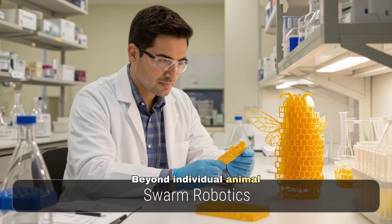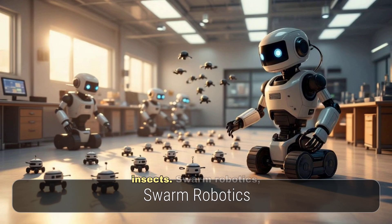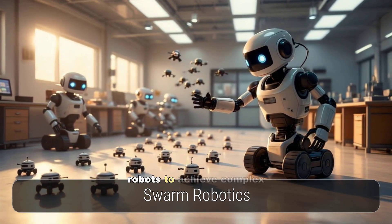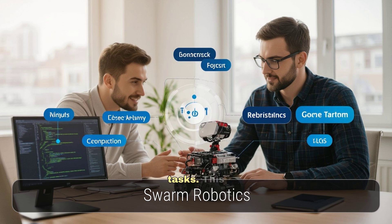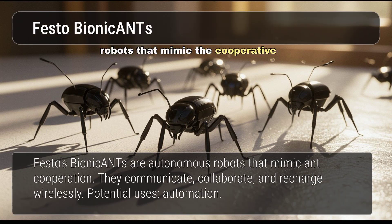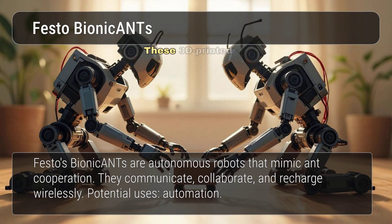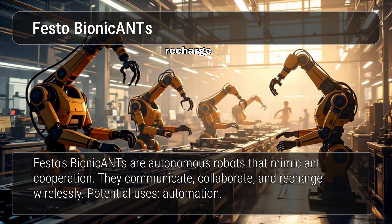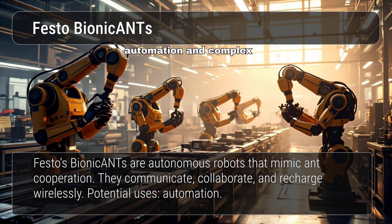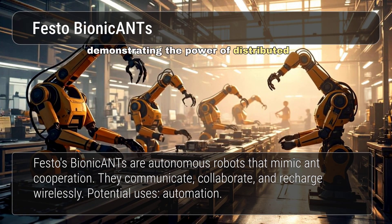Beyond individual animal models, researchers are also inspired by the collective behaviour of social insects. Swarm robotics, drawing from the coordinated actions of ants or bees, enables multiple simple robots to achieve complex tasks, offering robustness and scalability. Festo's Bionicants are a swarm of autonomous robots that mimic the cooperative behaviour of ants — these 3D-printed robots communicate, collaborate on tasks, and even recharge wirelessly, demonstrating the power of distributed intelligence.